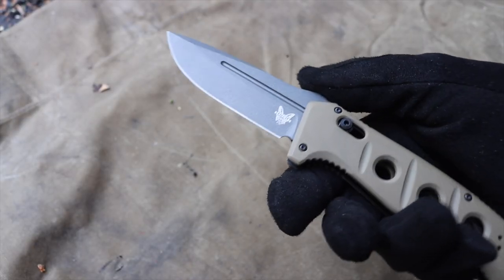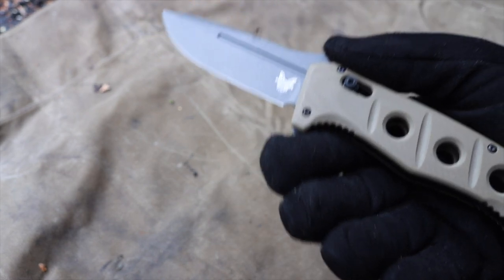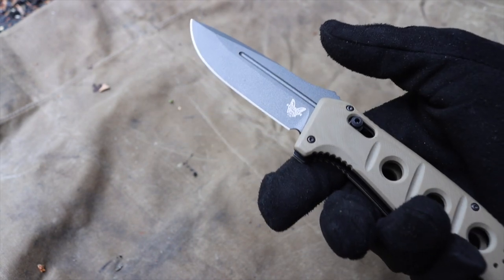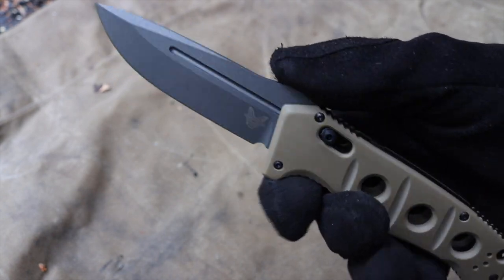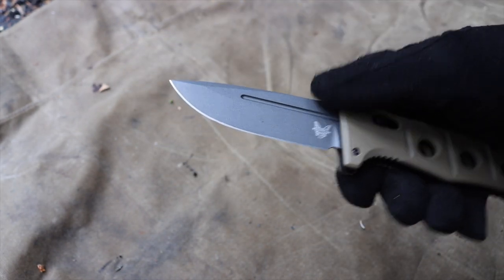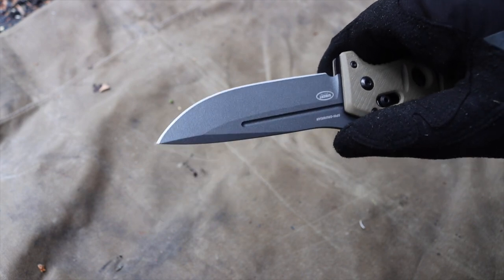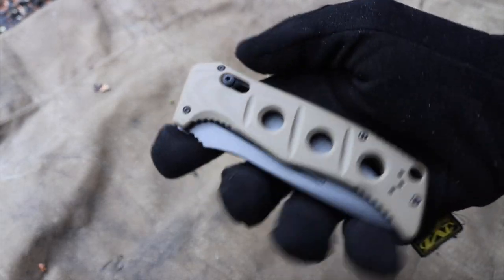Admittedly, it is a somewhat expensive knife to carry in the wild, but it is very functional and serviceable. If you feel like running a 300-dollar knife outside, the CPM CruWear steel is going to be a very solid and durable steel that holds an edge for a very long time and is reasonably resistant to torture. Even without hard use, CruWear will hold an edge for a very long time. Between the Cerakote blade coating and that steel, you're going to have a very long-lasting, rust-resistant, wear-resistant, and overall durable automatic knife.